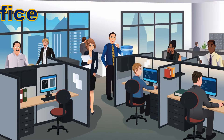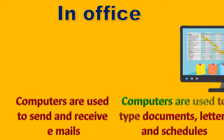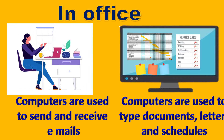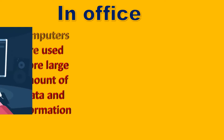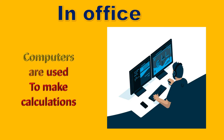In office. Computers play a very important role in administration work in offices. Computers are used to type documents, letters and schedules. They are used to send or receive emails, to store large amounts of data and information, and to perform calculations.